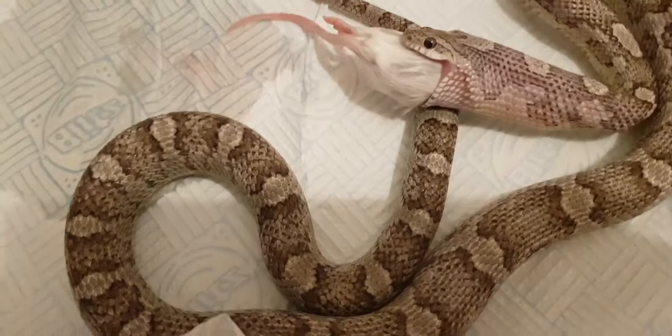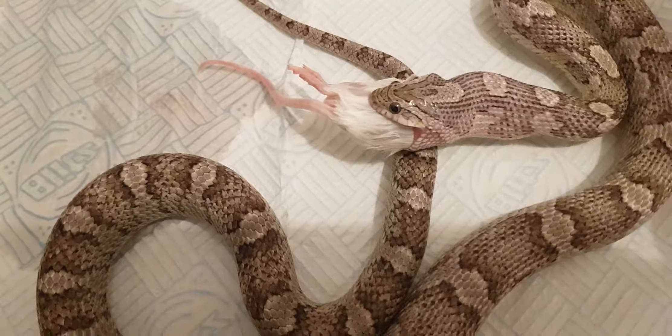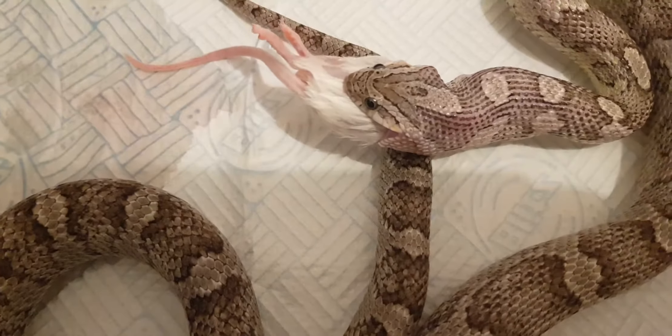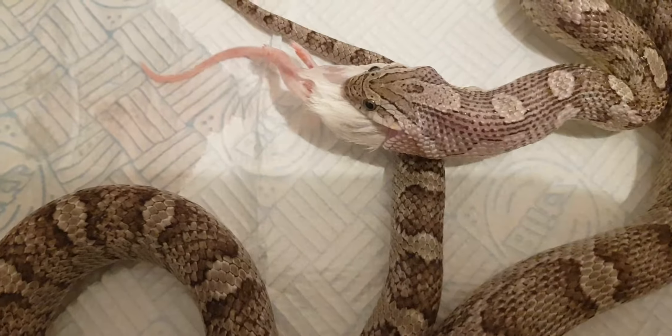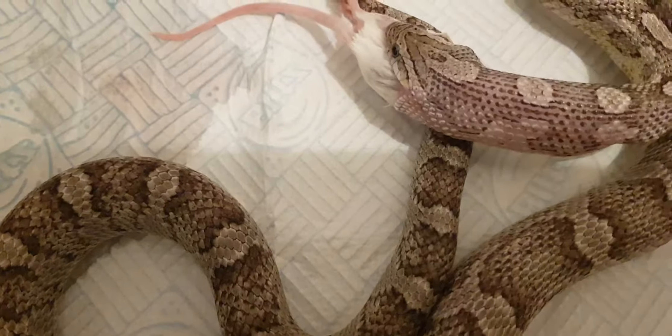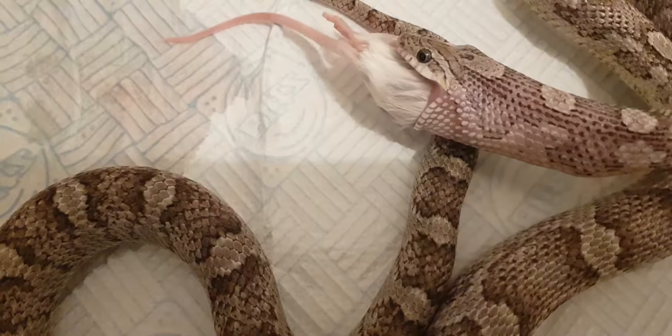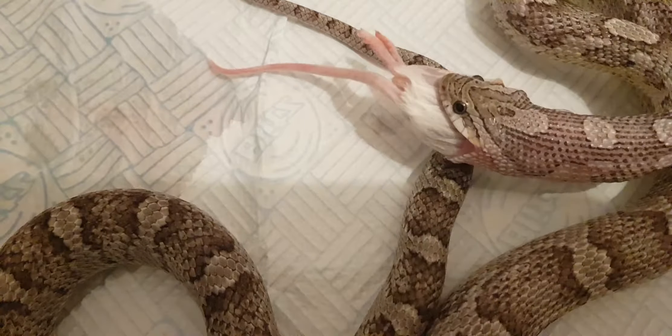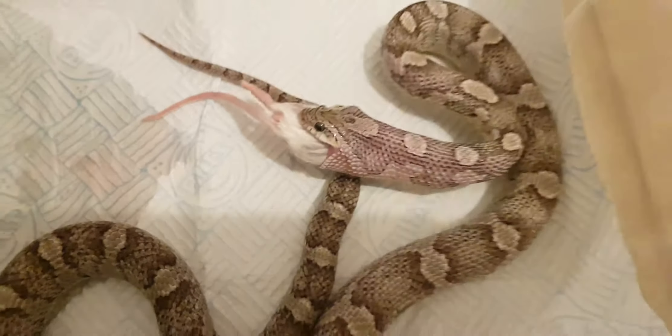Look - five minutes in, just going through the rest of the body with no trouble. Look at him - zoom in. You can see the mouse is already going in so nicely.